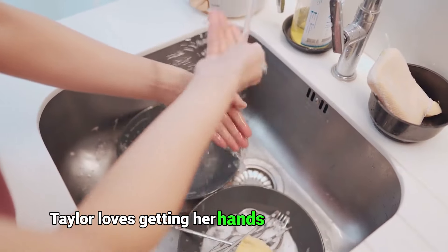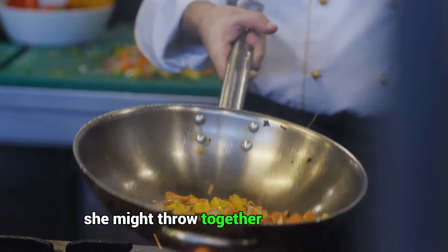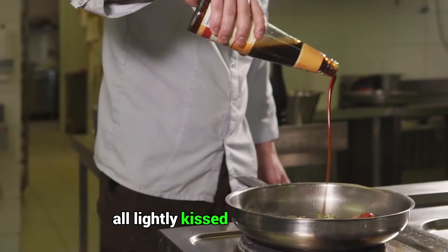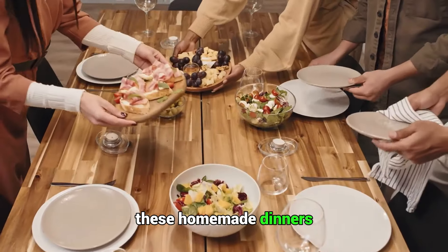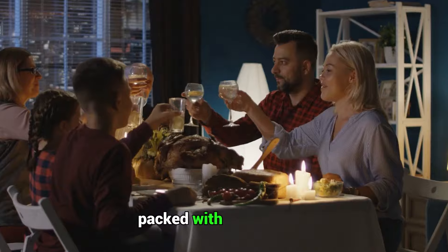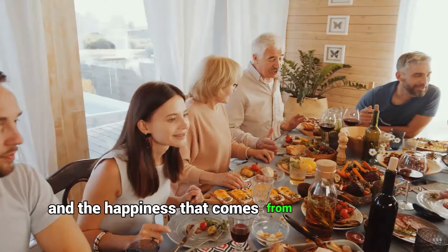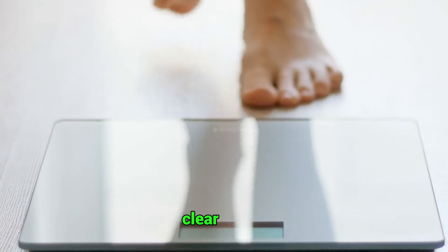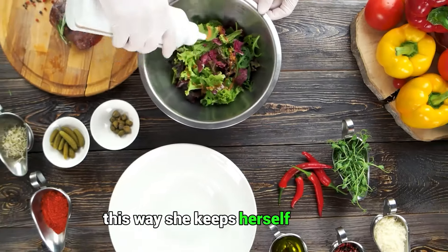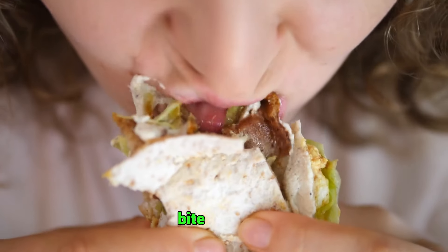Taylor loves getting her hands dirty in the kitchen. Cooking's her secret weapon for nailing those ingredients and flavors just right. She might throw together a killer stir fry packed with crunchy veggies and tofu, lightly kissed with soy sauce, or maybe go for a Mediterranean vibe with a quinoa, chickpea, and feta grain bowl. These homemade dinners are more than just meals — they're her many victories, packed with satisfaction and a whole lot of yum. Taylor's dinner strategy is all about hitting that sweet spot between balance and pure enjoyment, keeping herself healthy without ever skimping on the flavor or fun.